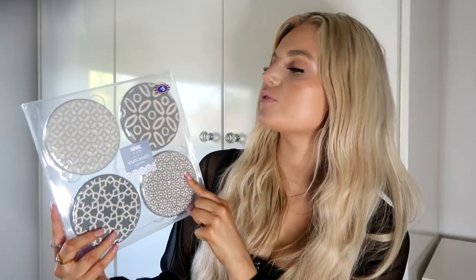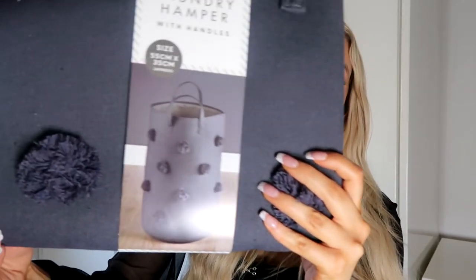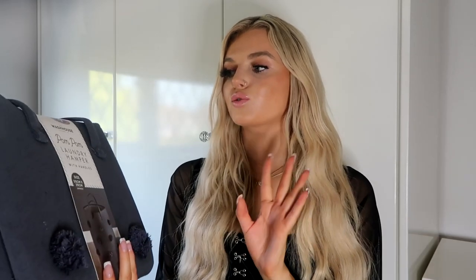Next from B&M, I picked up this set of coasters — there are four in here, and these actually match a set of stacking mugs that I showed in my last B&M haul. They match the exact pattern of the mugs, and we don't actually have any coasters that match, so I thought I'd pick these up. You get four in here for five pounds, and they just look so cute. I also then picked up this laundry hamper with handles — this was seven pounds, and it's this kind of dark black gray color with little pom-poms on it.